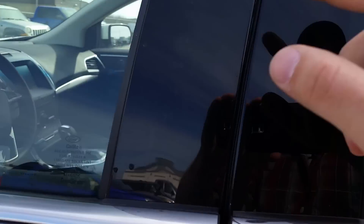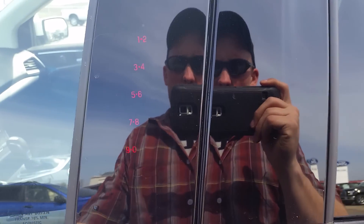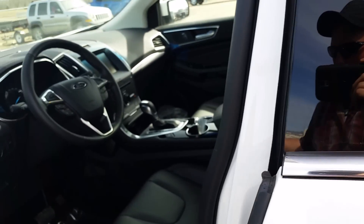This vehicle has keyless entry so you have a few options. You have your keyless entry keypad right on the driver door, but as long as the key is in your pocket or on you, the door will actually open for you.